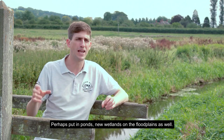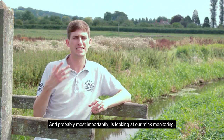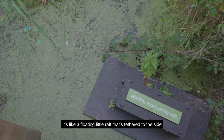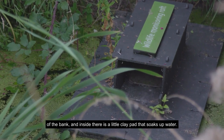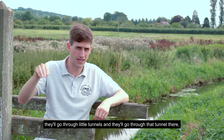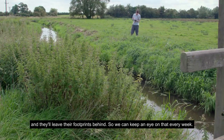Solutions include putting in ponds and new wetlands on the floodplains, and most importantly, mink monitoring. This involves placing a mink raft — a floating raft tethered to the bank — with a clay pad inside that soaks up water. Mink are very curious and will go through the tunnel, leaving their footprints behind, so we can check it every week.